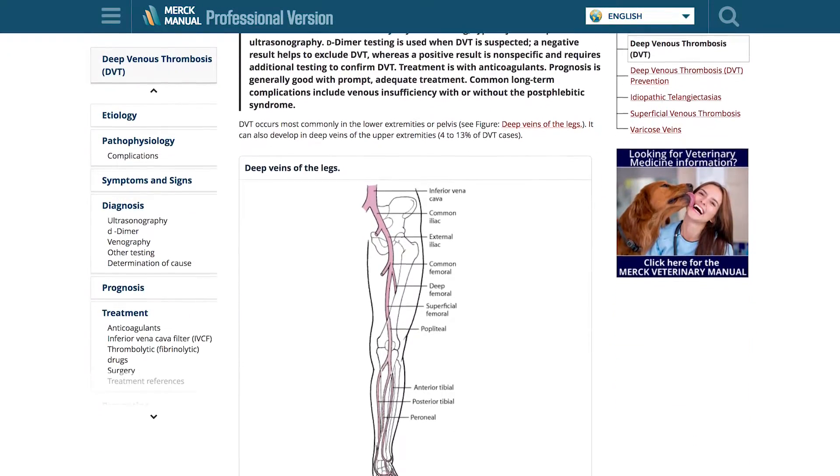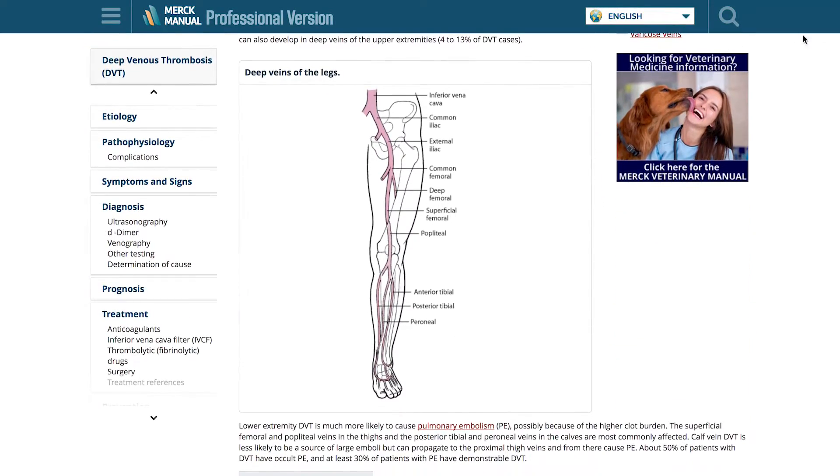Today, we're proud to offer all of the manual's content online in 10 languages for free. But our readers tell us that there's something special about having the book, and we agree.